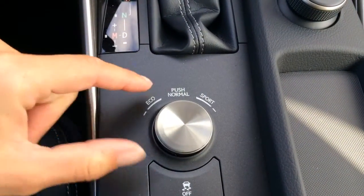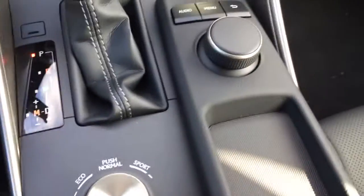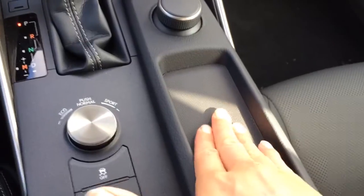This is where I was touching to change the drive modes. Traction control off switch and snow mode. A little storage here fits the phone nicely — it has a rubber lining so it won't slide.